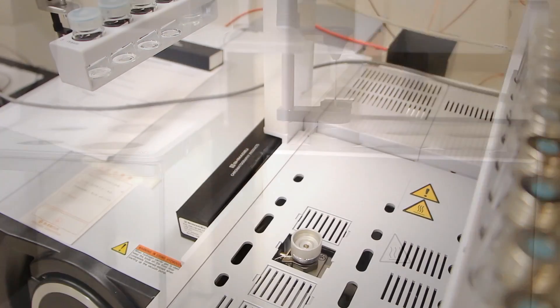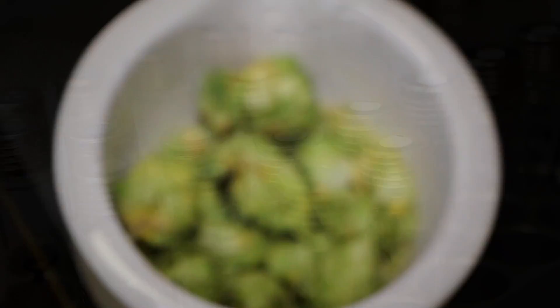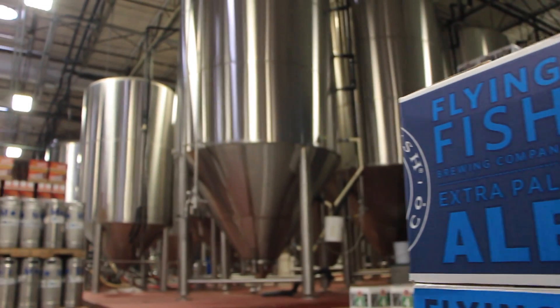This instrument is called a gas chromatograph. It separates the volatile compounds in hops, detects them, identifies them, and quantifies them. Ultimately, the quantified compound data is what we'll give to growers, and they can in turn give to breweries.